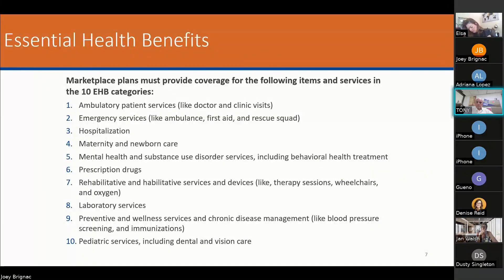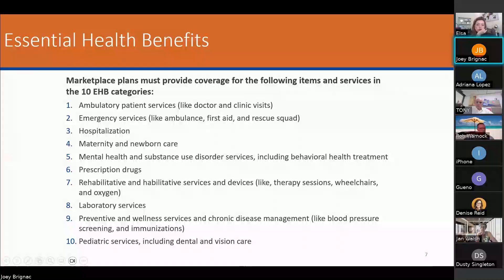These are the 10 essential health benefit categories. They're all the same. The big one is it's guaranteed issue. Number 10 is pediatric services including dental and vision. These are the 10 essential health benefits that every plan has to have.